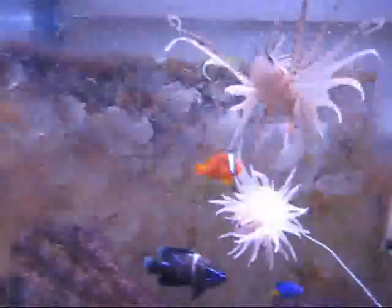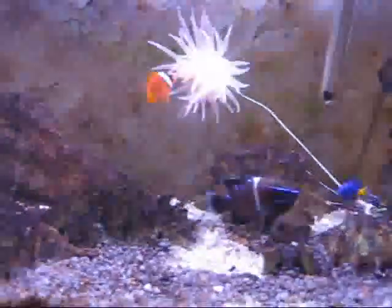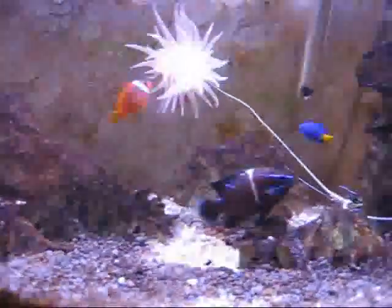Over here, there's another damselfish — black and white stripe. There's the relative of Nemo. Not quite the one from the movie, but same family. There's a blue velvet right there. He's the largest fish in the tank.